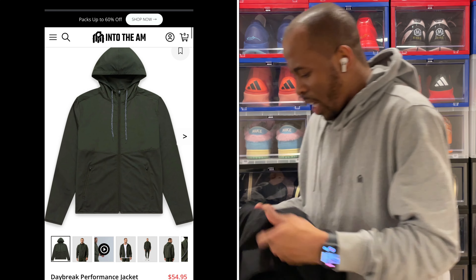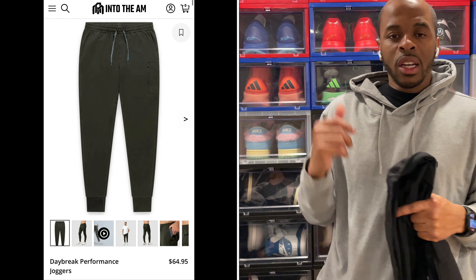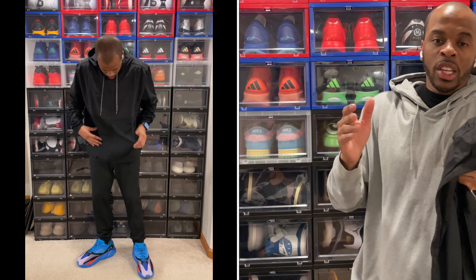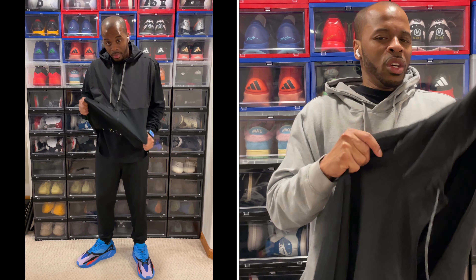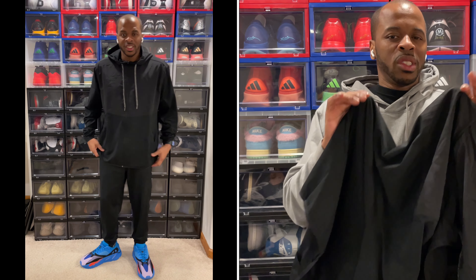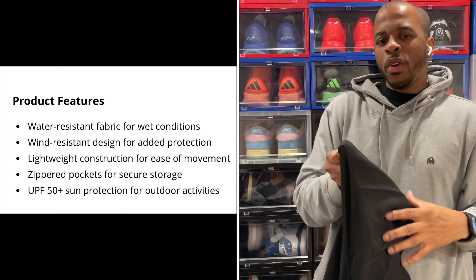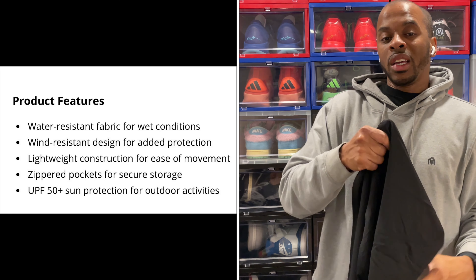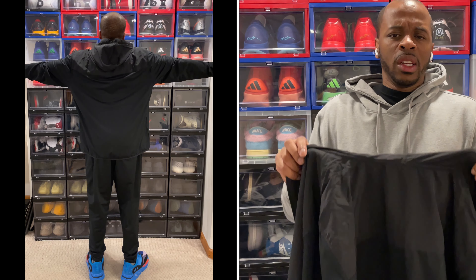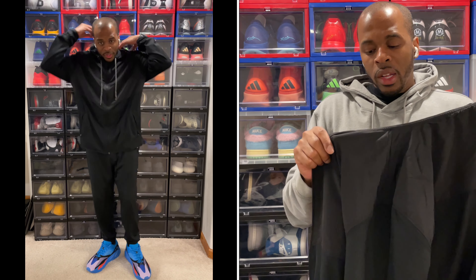The other thing I want to take a look at is the Daybreak Performance Jacket. I previously covered the Daybreak Performance Joggers, so when you pair both of these up it makes for a great combination. This is ideal for winter rainy and windy days because it also features UPF 50+ sun protection, so you don't have to worry about sun rays. It is also water repellent.